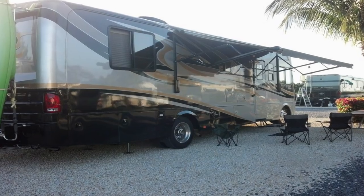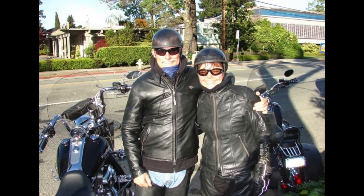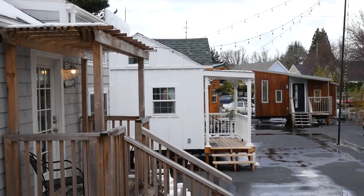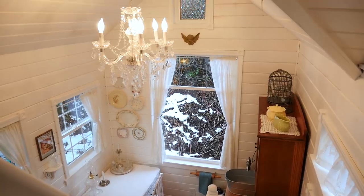My dad was a builder and contractor, so I kind of grew up in the trades. Then I went to school to become a chiropractor and was a chiropractor for 25 years. Then we retired and traveled around for seven years on the road trying to figure out what we were going to do — that's when the tiny house movement really got wheels under it. Tiny Diggs came about through our love for the tiny house movement.